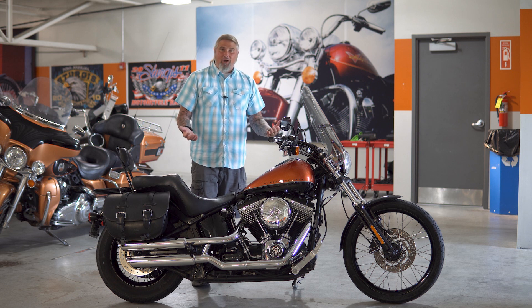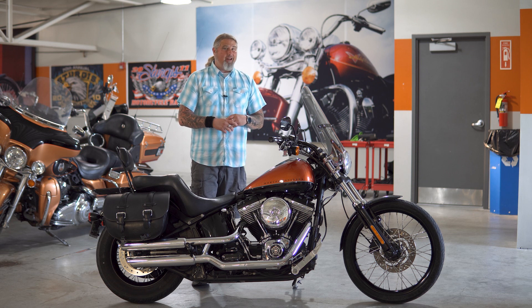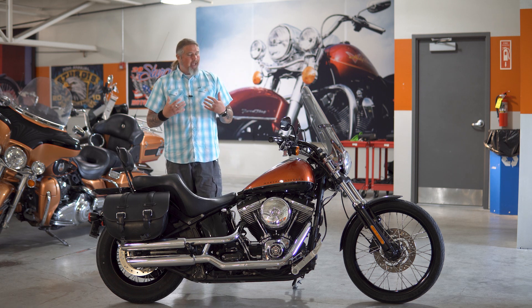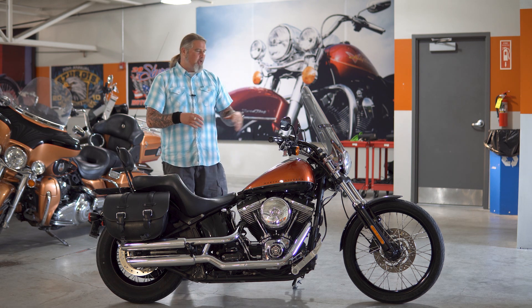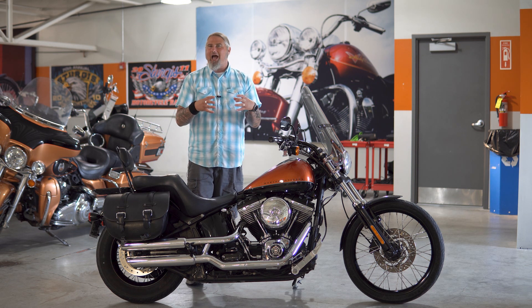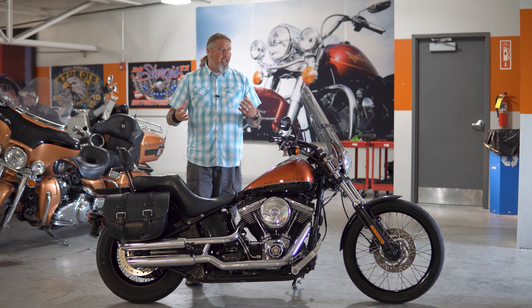Alright friends, we have some stuff to talk about. I am a big fan of the Blackline. This had a very limited run — it was only for two years, 2011 and 2012. I'm not really sure why Harley decided to discontinue this bike so quickly. I am a fan of this motorcycle. It's basically the Softail Wide Glide, if you will. You don't have so much rake up front, but it definitely seems to be kind of, if I had to pick a hybrid of two Harleys, I would say it's kind of a combination of the Deuce and the Wide Glide.